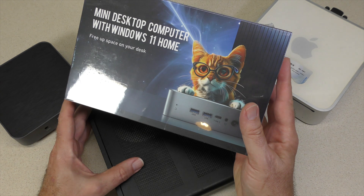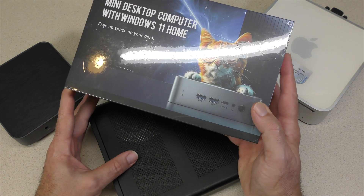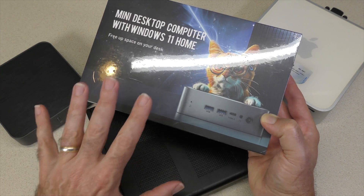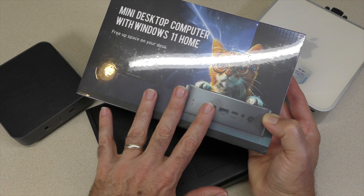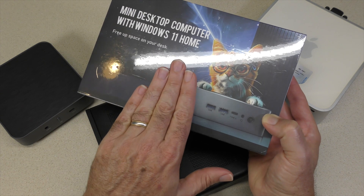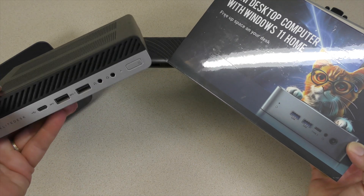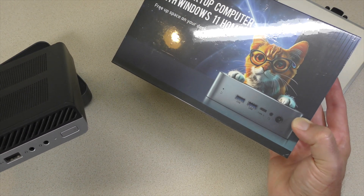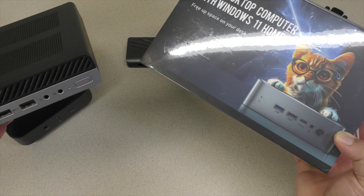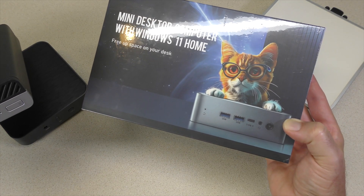Why would you want something like this, when for $130 you can get something much newer? This is a much newer mini PC rocking the N97 processor from a company called iProta. So what makes more sense — an older HP Elite Desk or a newer computer selling for roughly the same amount of money? Let's take a look at the iProta desktop computer with Windows Home 11.